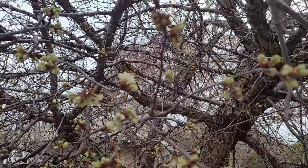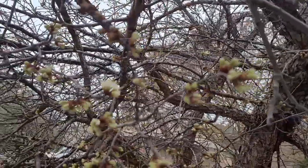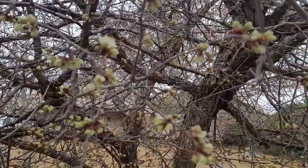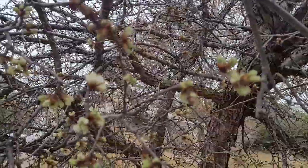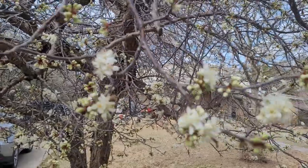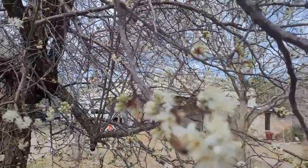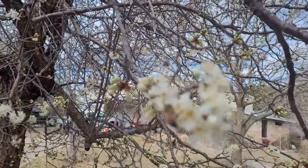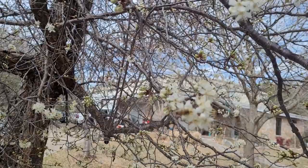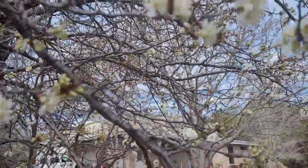Pretty soon the bees will be catching that fragrance and they'll be zeroing in on these plum flowers. I am so excited — come on, bees! And here we are two days later. Sure enough, it's a windy and rather cool-ish day, but the bees have found these Mexican plum blossoms and they are busy, busy working them.